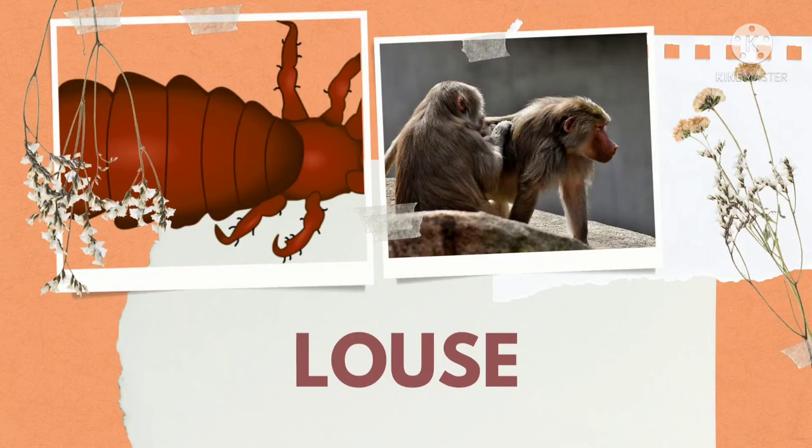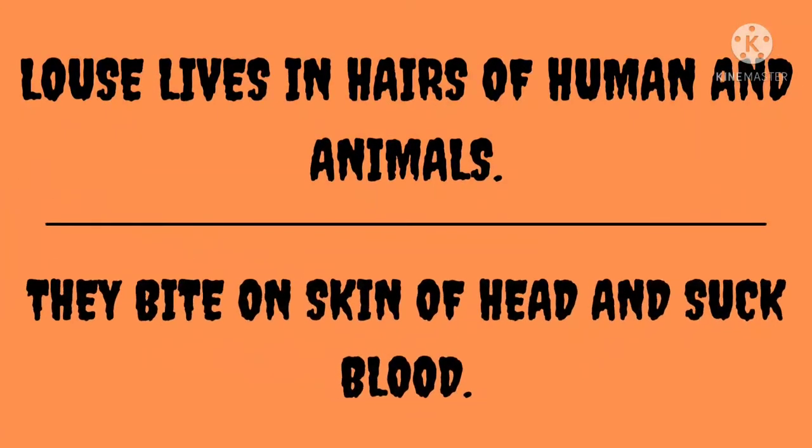What insect is this one? Louse. Louse lives in the hair of humans and animals. Joon insaano ke baalon mein rehti hai. They bite on the skin of the head and suck blood. Bhookh lagne par sir ki chamri par kaatti hai aur khoon peeti hai.